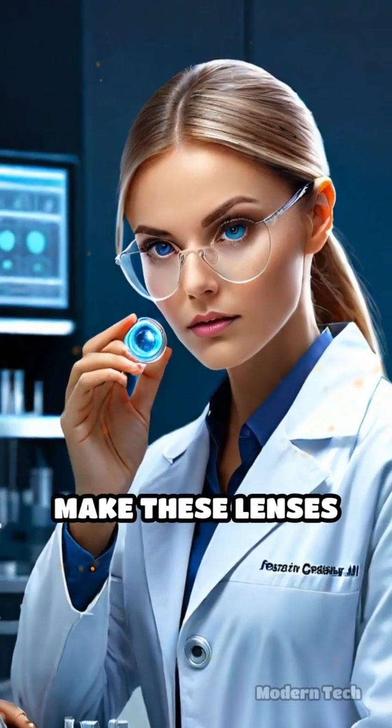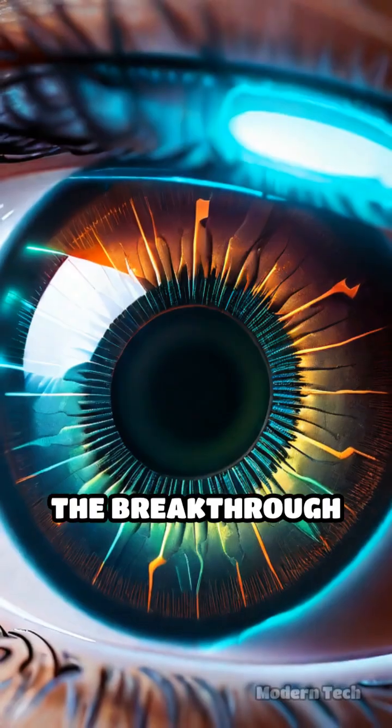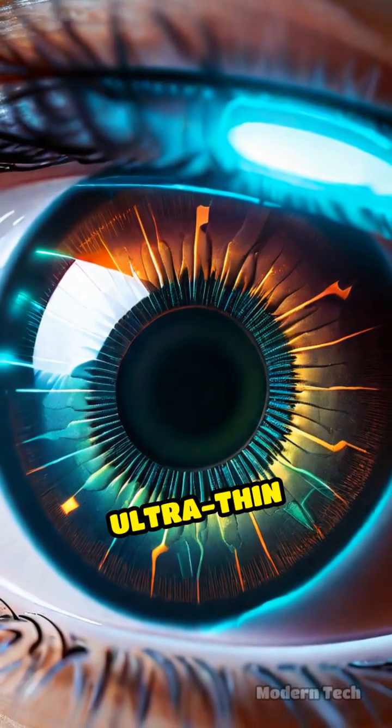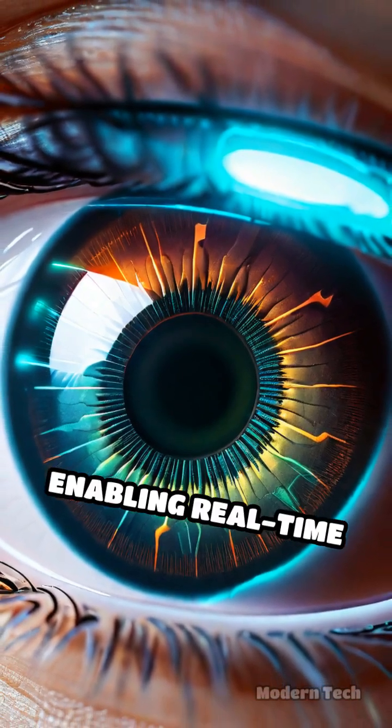Developers have been racing to make these lenses not only comfortable, but also safe and reliable for daily use. The breakthrough came when engineers embedded ultra-thin sensors and miniature batteries, enabling real-time health tracking.